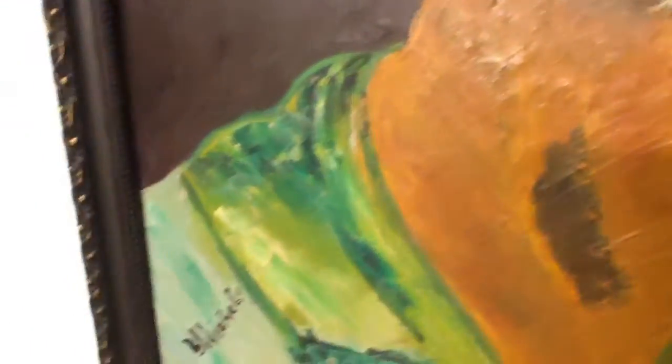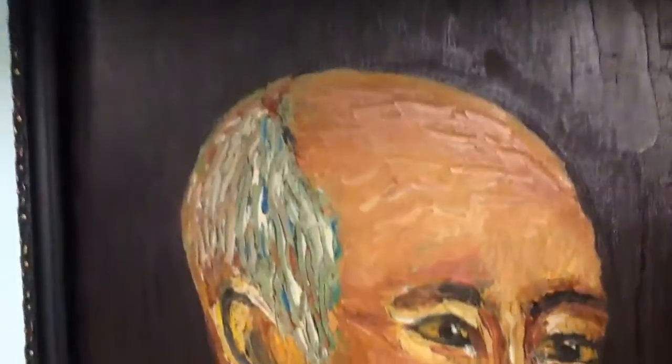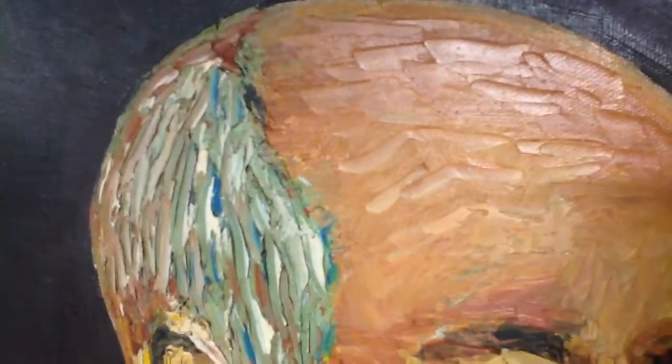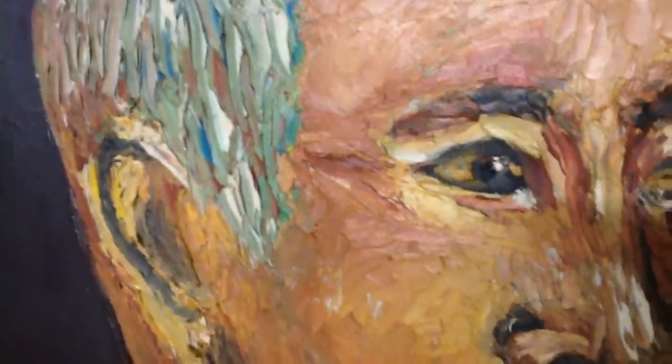The signature is definitely not Van Gogh, but I'm trying to get a close-up. The colors are amazing. It's just a nice portrait.